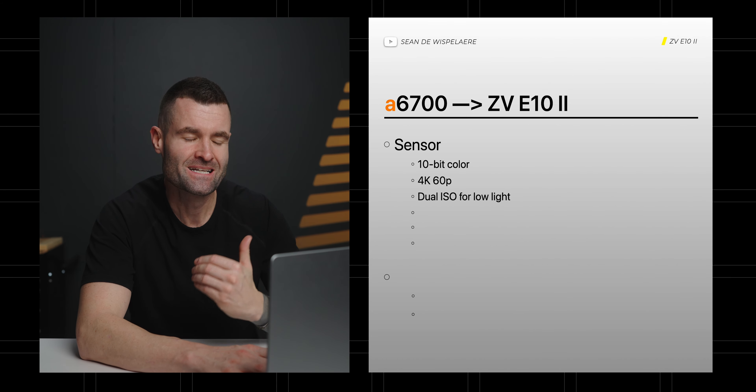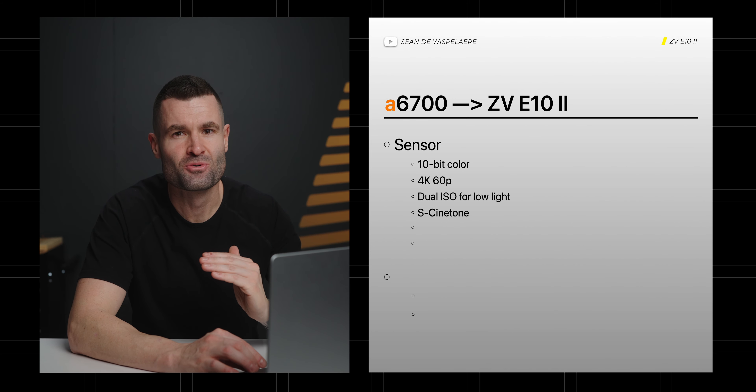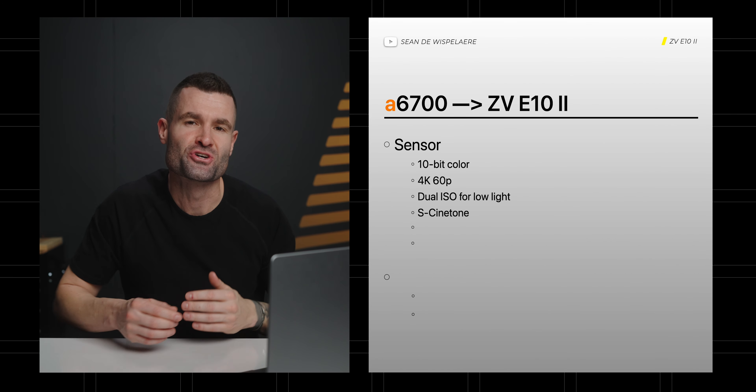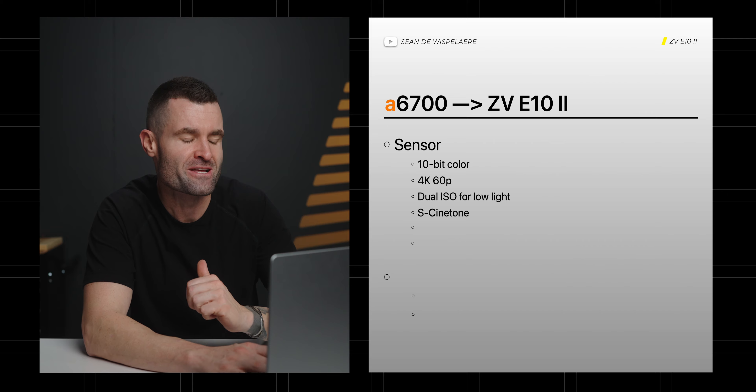With that sensor, I think they're going to include those features in the E10 Mark II. We'll likely get S-Cinetone — Sony's desirable picture profile that's really good on skin tones and great for a quick turnaround without a lot of color grading in post. Given that the E10 Mark II is likely going to be geared toward content creators and beginner users, I think you're definitely going to see S-Cinetone in that camera.